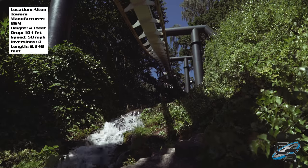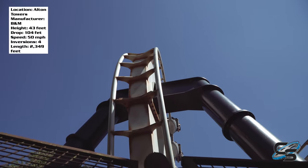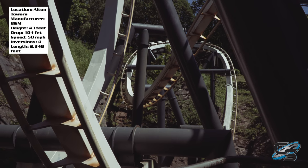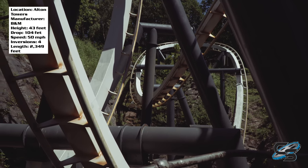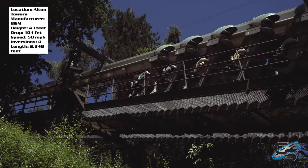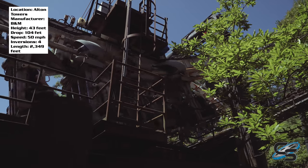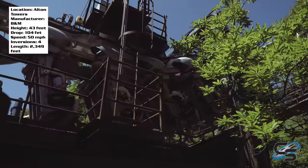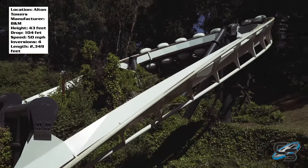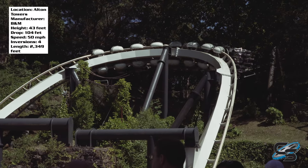Just look at these stats — the first thing you'll probably notice is a height of 43 feet and a drop of 104 feet. How does it do that? This entire ride is built in trenches; this is the definition of a terrain coaster. Alton Towers has a rule where they can't build above the tree line, so the station is built down into the ground, the lift hill climbs as high as it can, and the rest of the ride takes place at or below ground level.